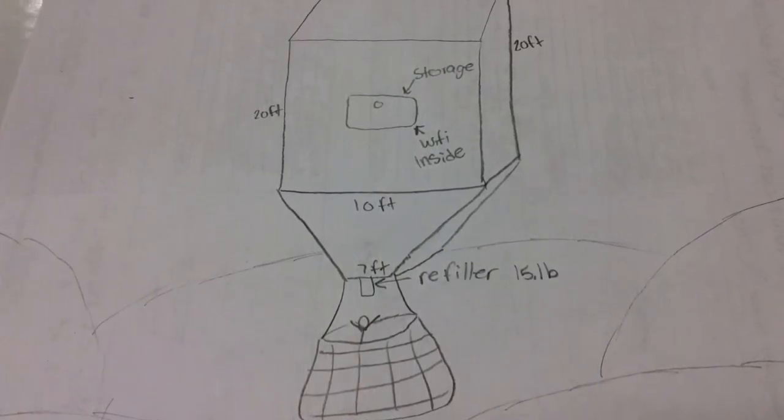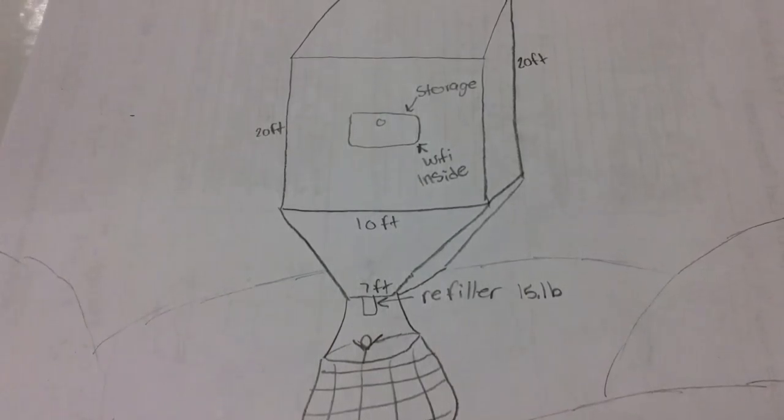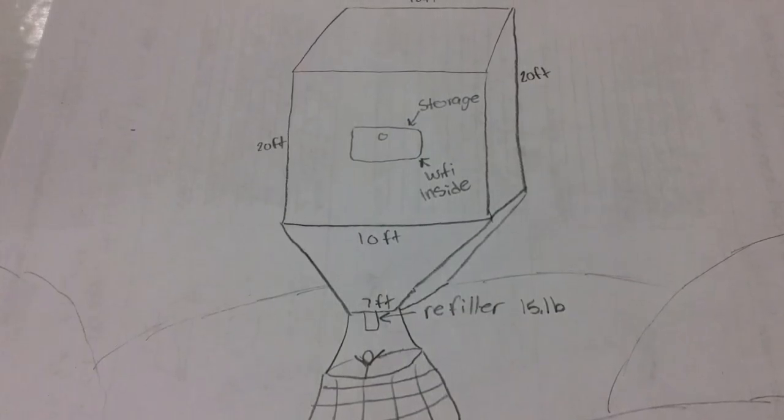In this drawing it shows our new and improved hot air balloon that can go up to 4,000 feet high and can travel 2,000 miles until needing to be refilled.